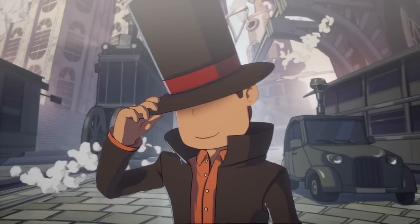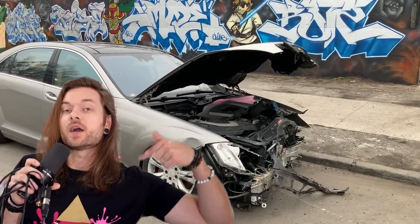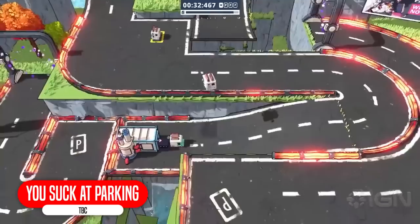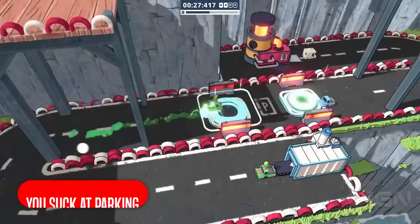You Suck at Parking is the name of the next game. Fun fact — while parking yesterday, I hit a wall and scratched the side of my car, so I suck at parking. It's a colorful game where you challenge the world and customize your ride in this ever-evolving parking simulator.